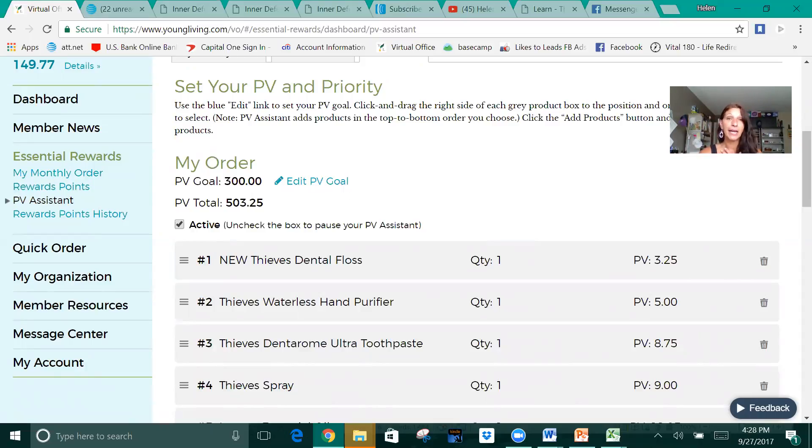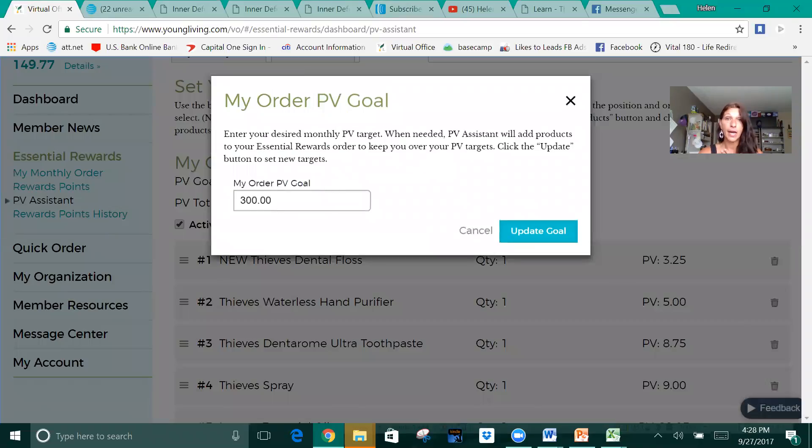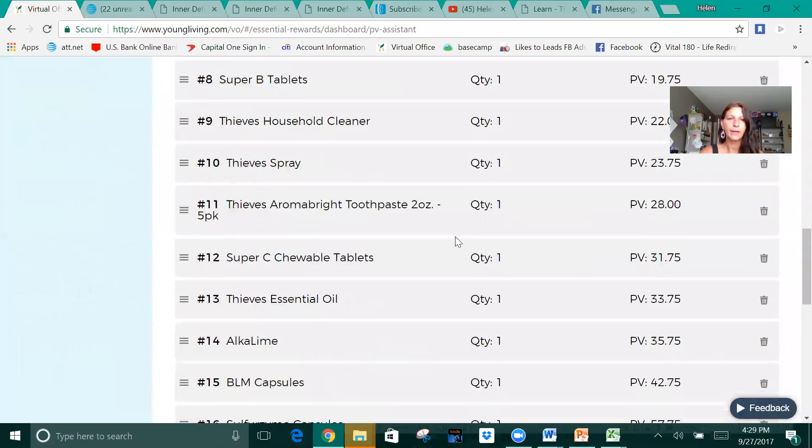So I have my goal set at 300, and you can change this. Let's say this month I don't want to spend 300 — it's the first of the month, I see the promos, and I think I really don't want that stuff, but I need a few things anyway. You know what? I'm going to do the 190, so change it to 190. That's fine. Update the goal and you're set.